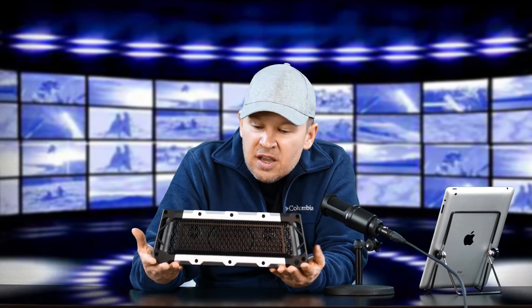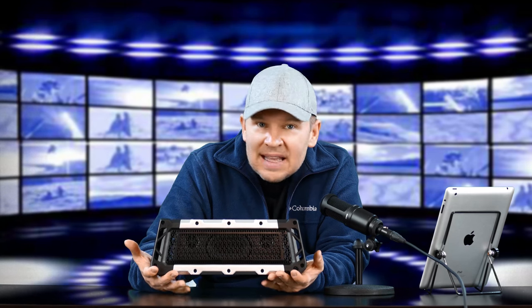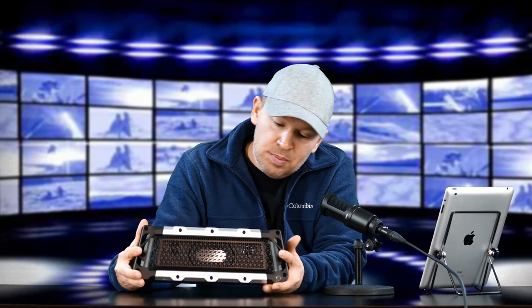Hey folks, Matt from Art of the Image. I'm back again with an update on my testing on my use of the really awesome Fugu Tough XL. And I guess that pre-qualifies where I'm going with this as far as my experiences so far — I'm loving this thing.